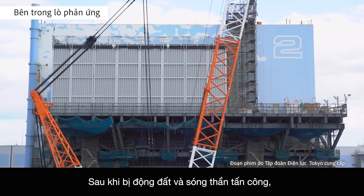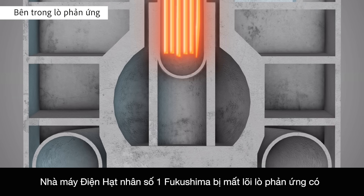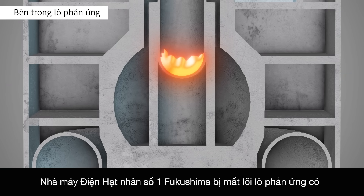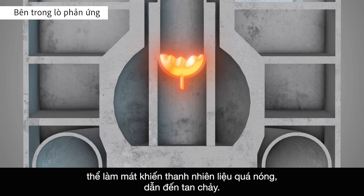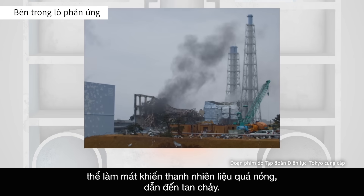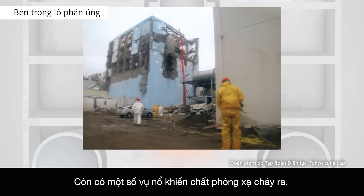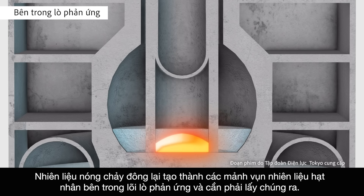At the Fukushima Daiichi Nuclear Power Station, after the earthquake and tsunami struck, a loss of reactor core cooling capabilities caused fuel rods to overheat, leading to meltdowns. There were also several explosions, which resulted in the release of radioactive material.